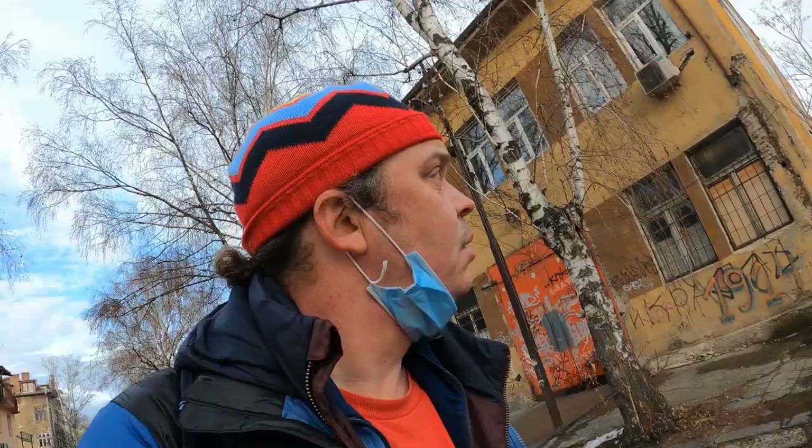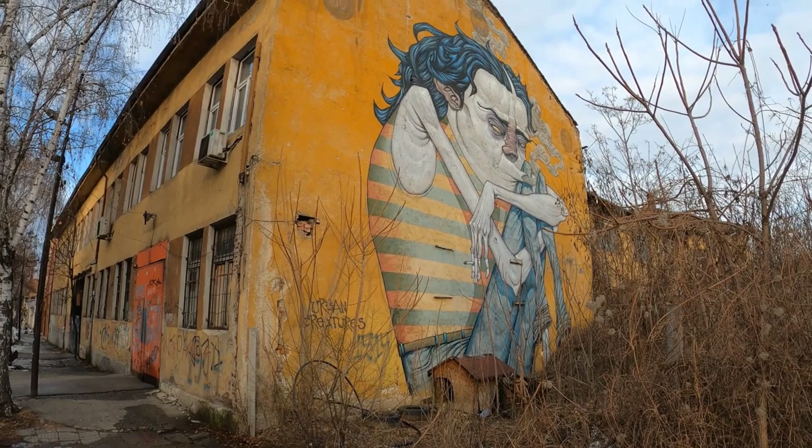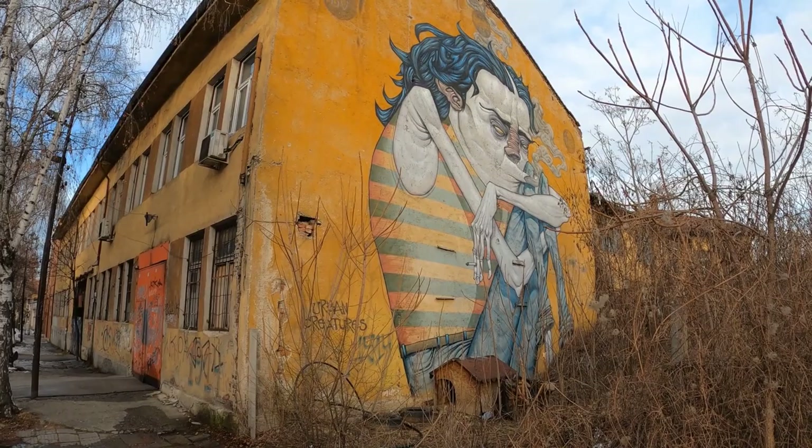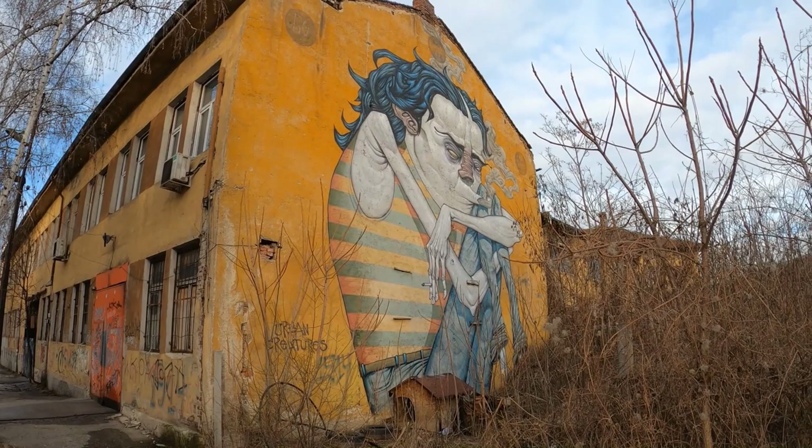Well this is my last one, and here it is — this is another Bosco piece. I think we started and finished with Bosco. I think he was the artist that did the mural just underneath the Chupa Chups advertisement. So we've started and finished with Bosco — Urban Creatures. And this one is called 'The 90s'.